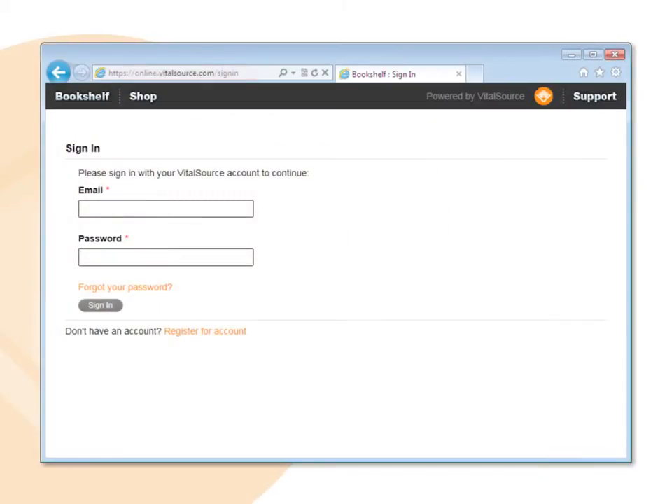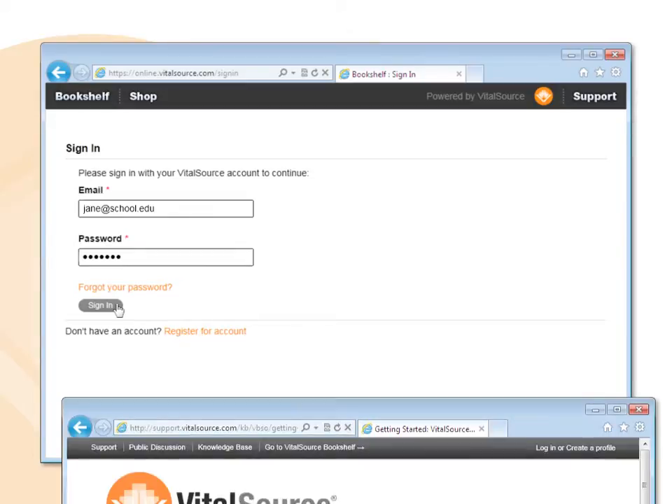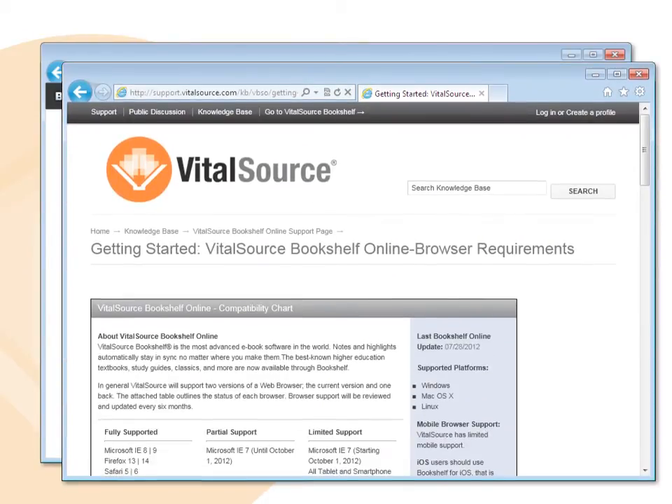Go to online.vitalsource.com and sign in using the email address and password you used when you registered with VitalSource. When accessing Bookshelf Online, please make sure you use a supported browser.